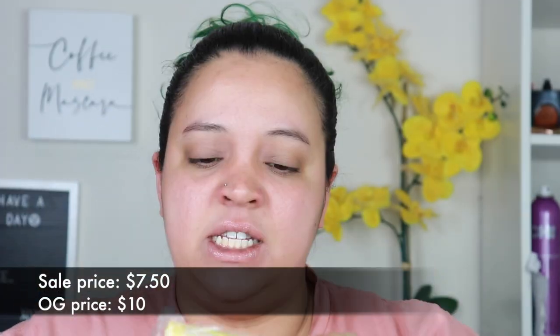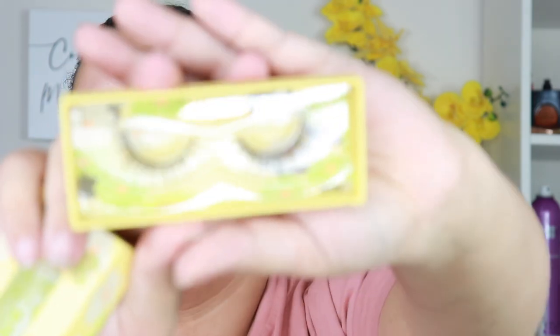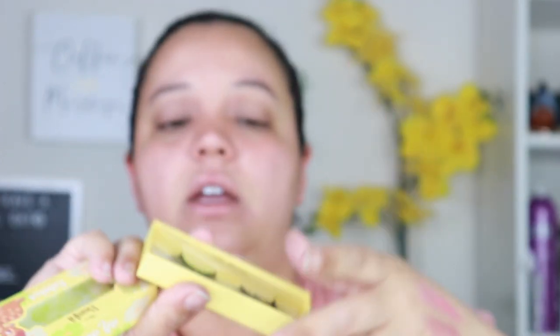The next thing is just a pair of lashes from their Bambi collection — this is the style Oh Dear. I've never actually used any of ColourPop's lashes, couldn't tell you if they're good or not. They look really pretty and definitely super fake, but they're not very expensive so I'm not too bothered about that.